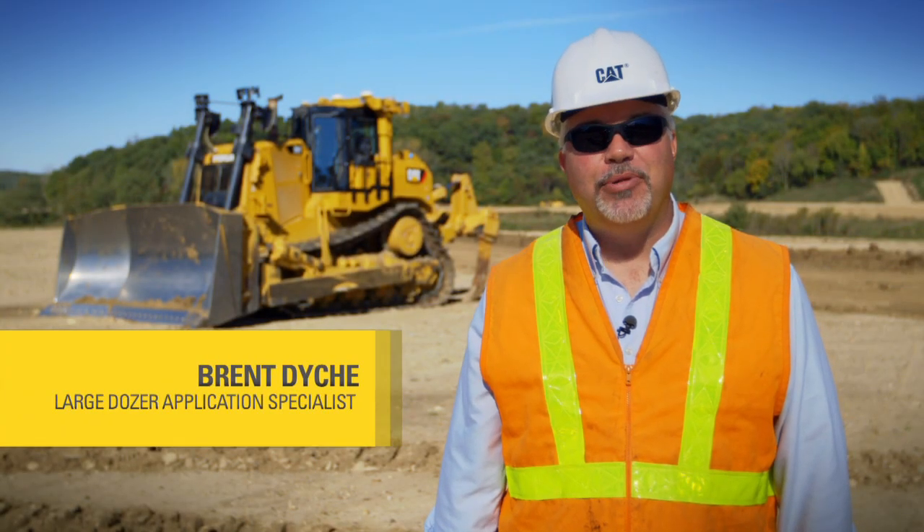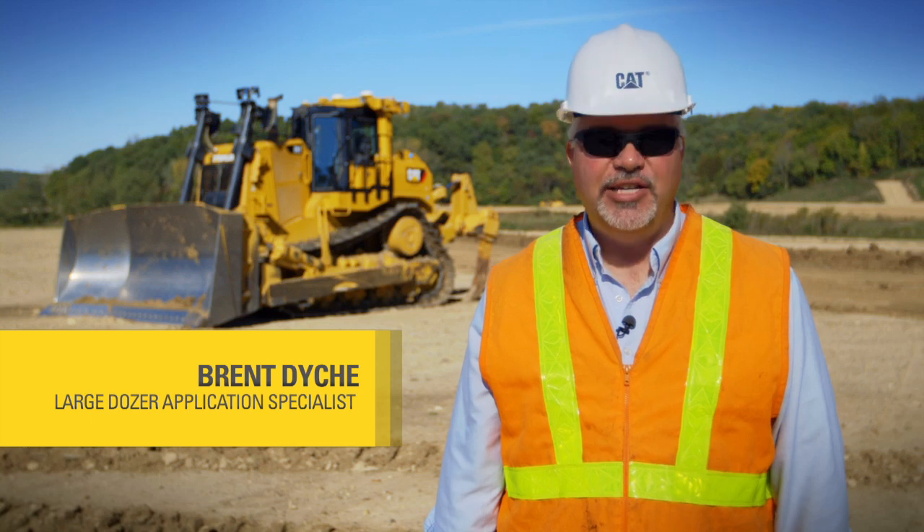Hello, I'm Brent Dyke, a large dozer application specialist with Caterpillar out of East Peoria, Illinois.